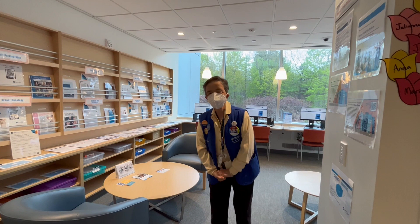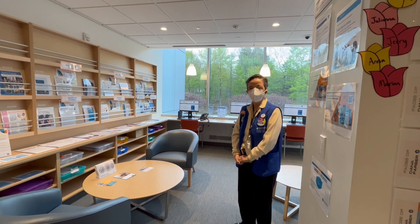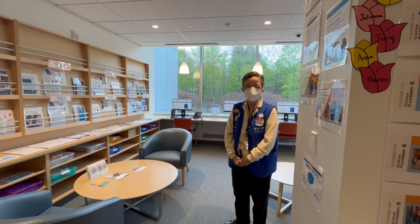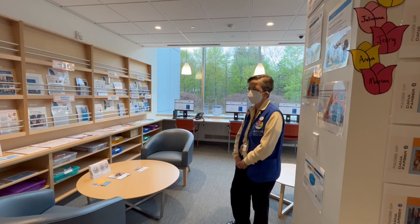I want to give you a little tour of what we have here, so that when you come and visit, you can partake in the opportunities and resources that are provided here at the center.